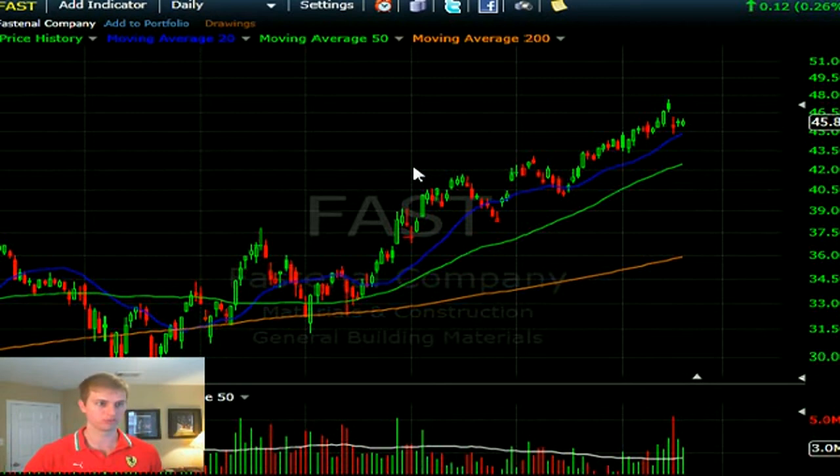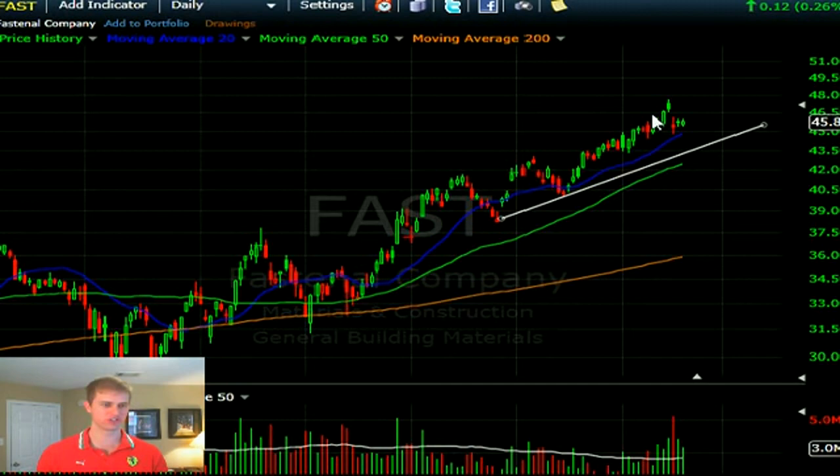This trend line would be a nice buy point — there was a really nice run, but perfection was priced into earnings. It saw a gap down on earnings and it's not filling just yet. There might be a play for the gap fill above 46.